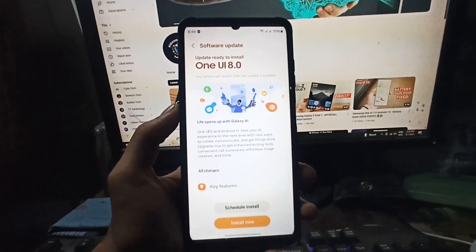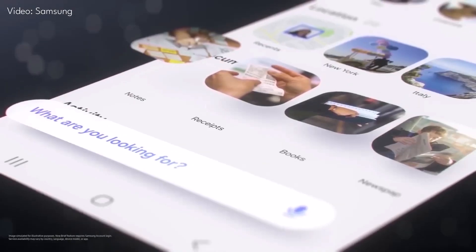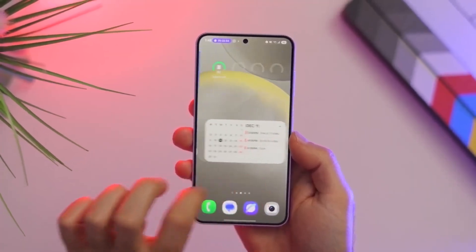Are you excited for the One UI 8 beta? Comment below. Samsung's One UI 8 update is almost here, expected to drop as soon as this month, and it's bringing some cool changes to how you interact with your phone.